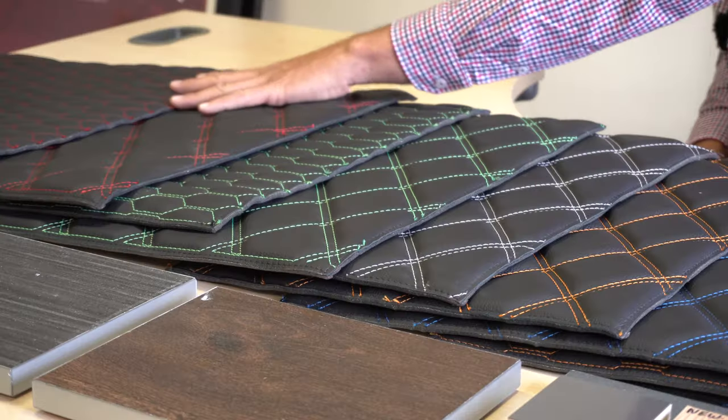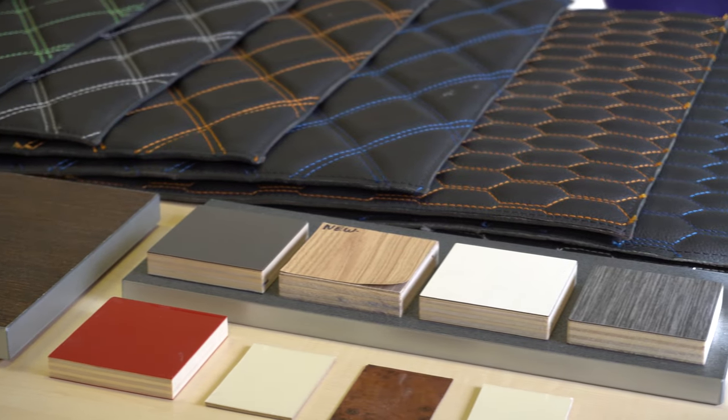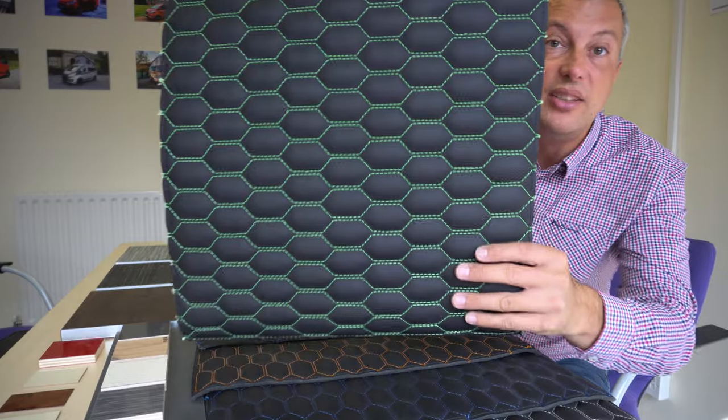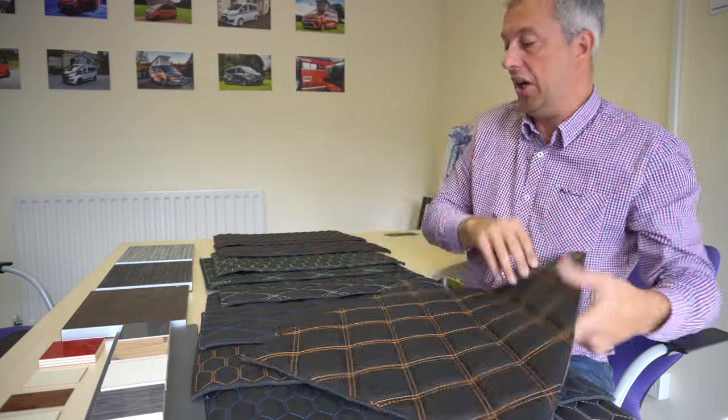This is one of the most exciting places in Wellhouse. In the choosing room you get to pick exactly how your perfect campervan is going to look — from the choice of leather, to the flooring style, to the wood on the cabinet. However you want it, you can have it built that way. These samples are in black but you can specify lots of different colours and you can even change the stitching. You can have a tight green stitching or a diamond stitch in orange, so there's lots of choice to really create a tailor-made vehicle that's absolutely perfect for you.